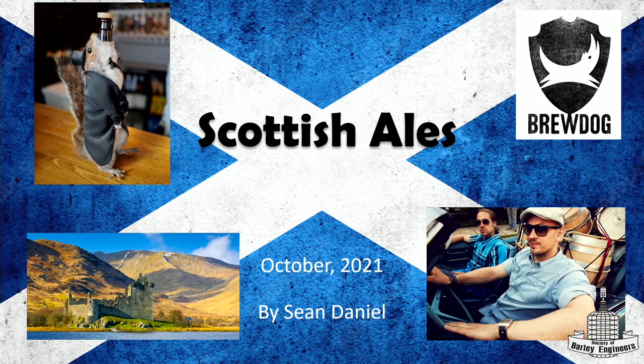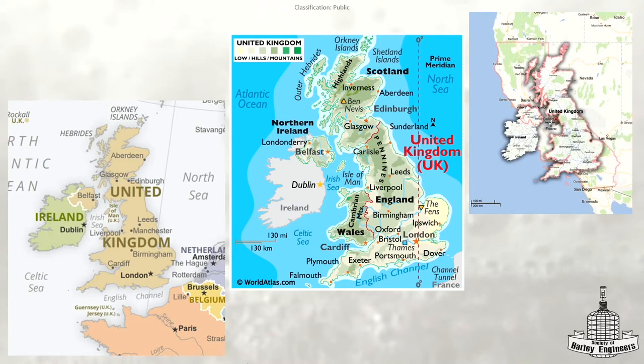All right, hi. Sean Daniel. I'm going to talk about Scottish ales, which, as you can see, BrewDog's a Scottish brewery — if you forgot — because they were very loud about it.